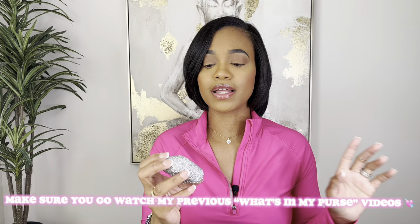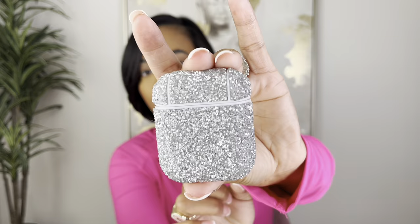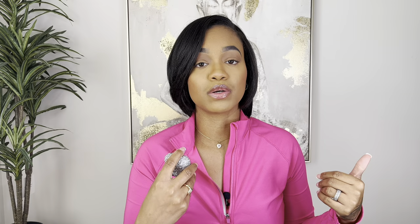The next thing I have in my purse is my AirPods - something I have to take with me all the time because I don't like to hold my phone up to talk; it makes your neck hurt. I got this AirPod case from Forever 21 - it's linked in the description box of my previous videos. I will say after a while it does detach, but it's really pretty and sparkly. I think it was priced at $6.99.